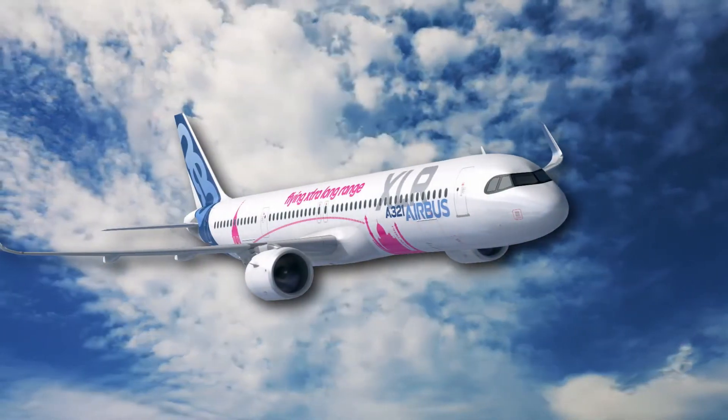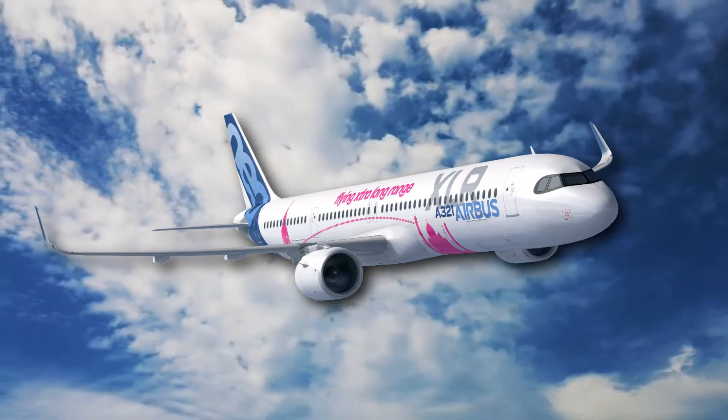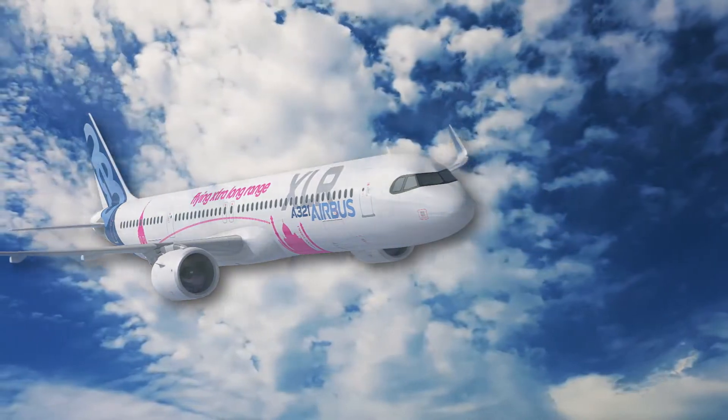The Airbus A321XLR has recently gained some popularity, and everyone is discussing how it might change aviation in many ways. In today's video we will discuss the same topic.